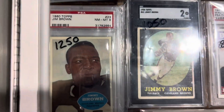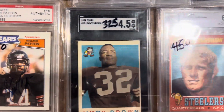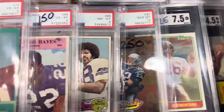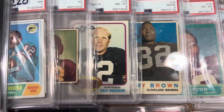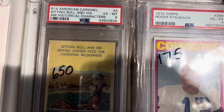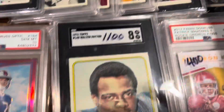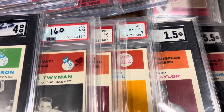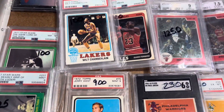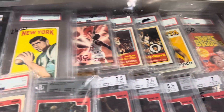Some football over here — give you guys a good chance to look at some of the nice high-grade football. There's a Sitting Bull. He's got some 61s here. Basketball. Got some other odd stuff.